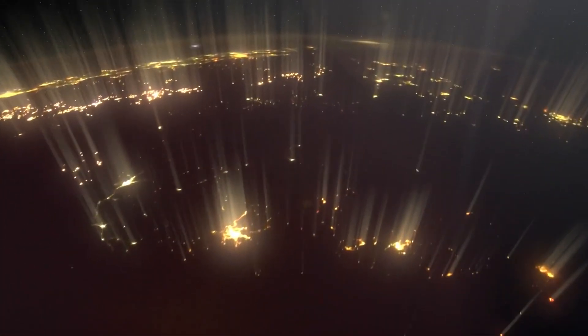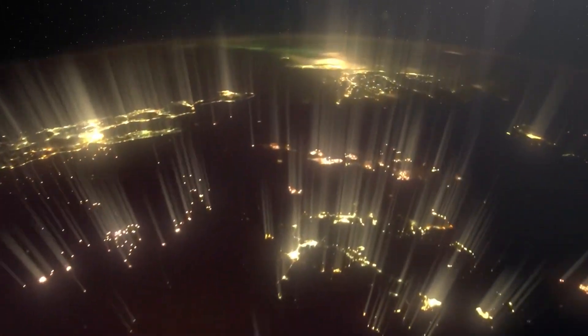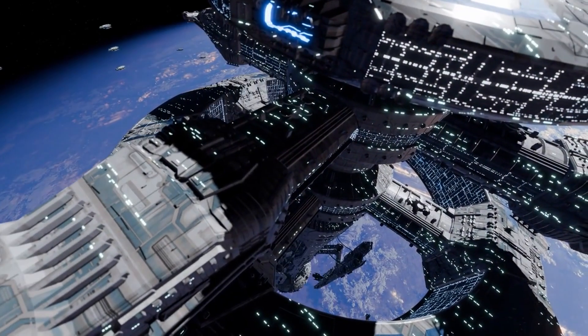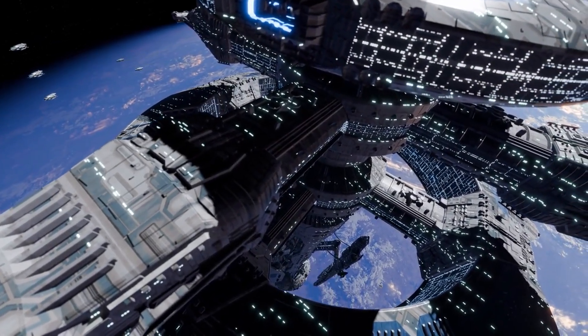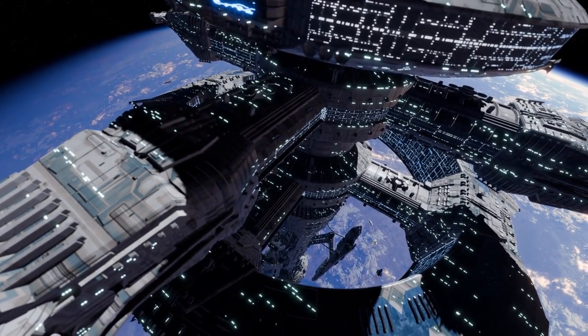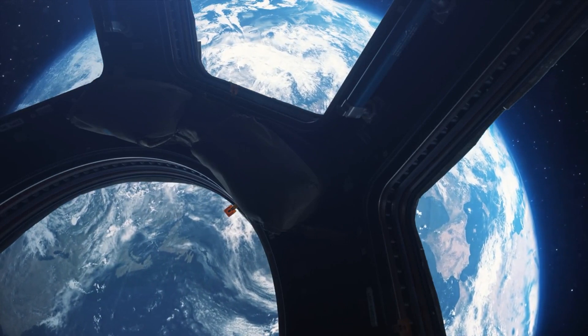Vehicles equipped with motorized climbers would ascend and descend the cable, transporting cargo, passengers or both. In theory, this system could reduce the cost of sending material to space from thousands of dollars per kilogram to just a fraction of that amount.